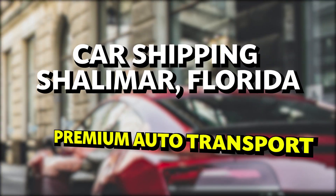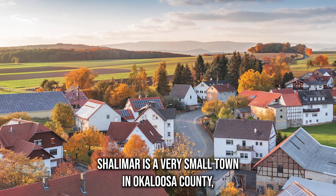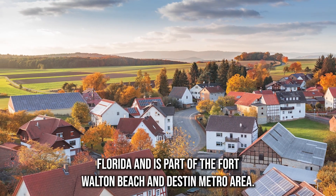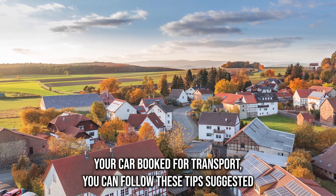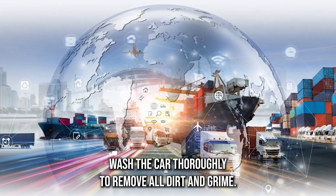Car shipping to Shalimar, Florida — premium auto transport. Shalimar is a very small town in Okaloosa County, Florida, and is part of the Fort Walton Beach and Destin metro area. Once you have your car booked for transport, you can follow these tips suggested by A1 Auto Transport to make sure your car is ready for transport.